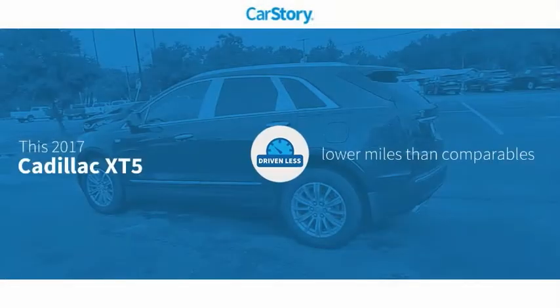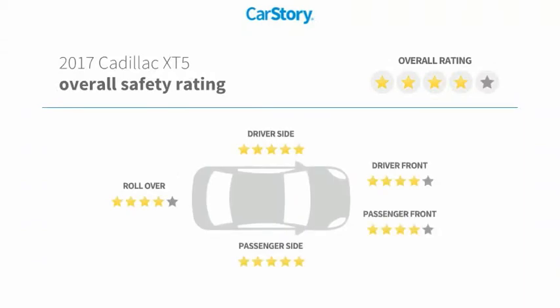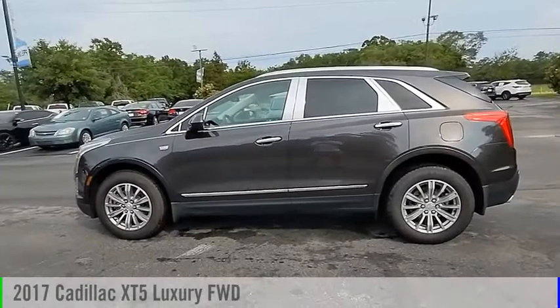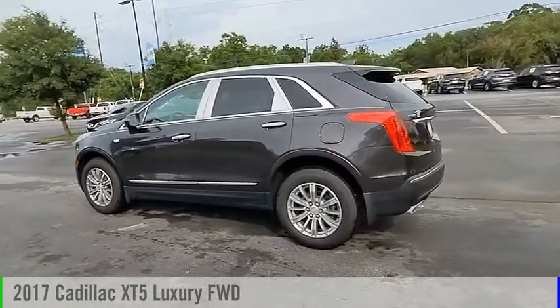CarStory research indicates this vehicle as having lower miles with less wear and tear, and has been listed as an IIHS top safety pick with these ratings. Make a great choice today with the 2017 Cadillac XT5.